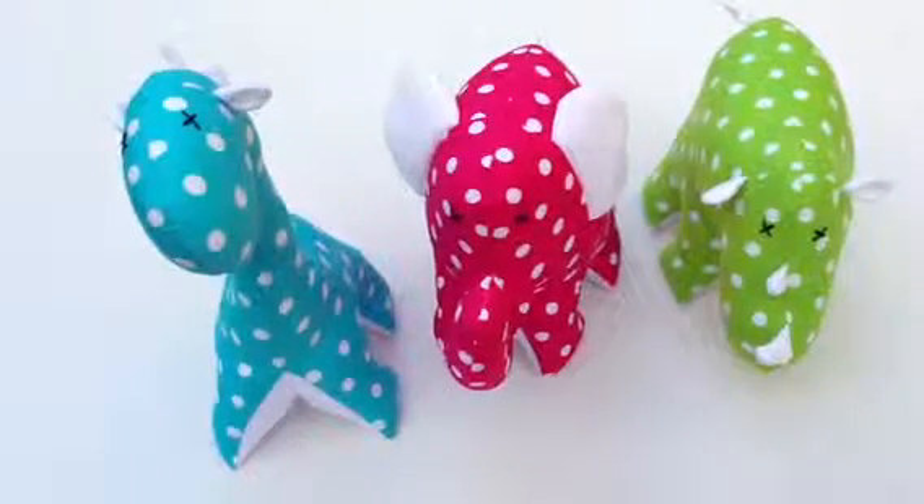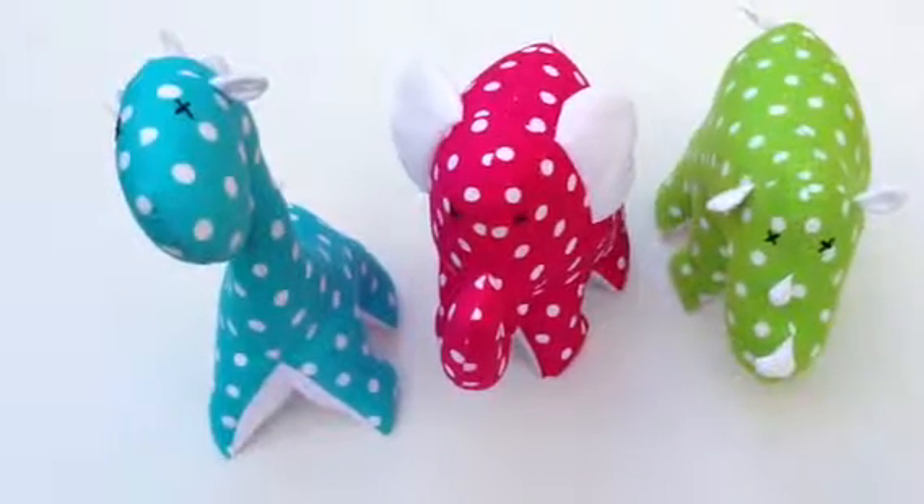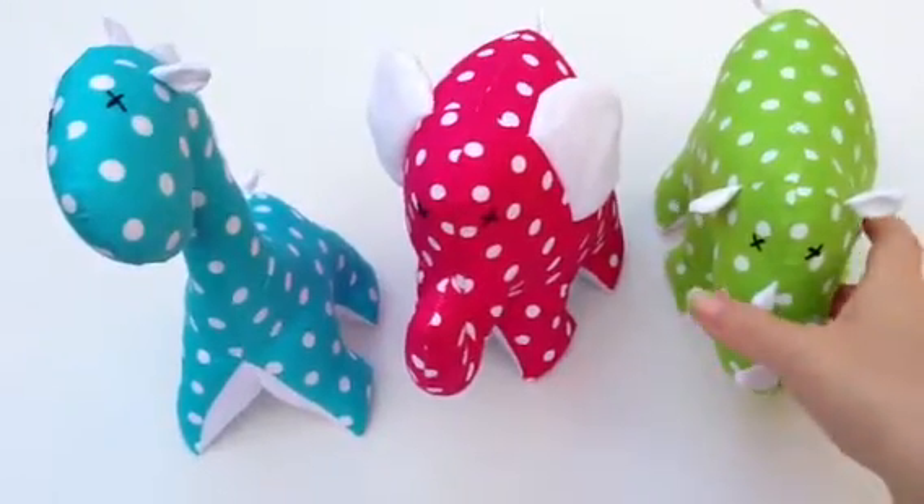Hi, this is Helen from the Coffee Apple. I wanted to introduce you to some awesome little animals from Monkey and Bear. As you can see, you can get them in a variety of colors. They are $15 each and they are so adorable.